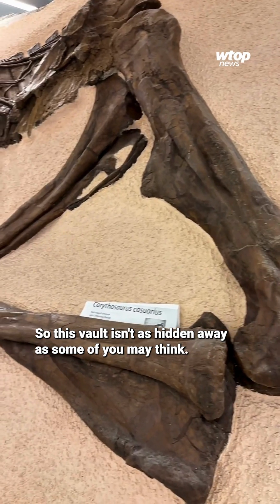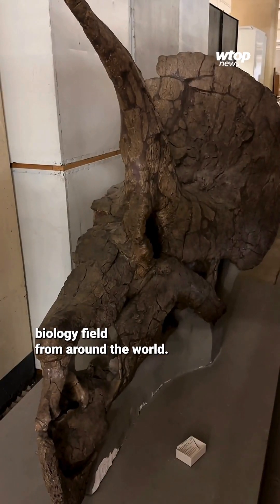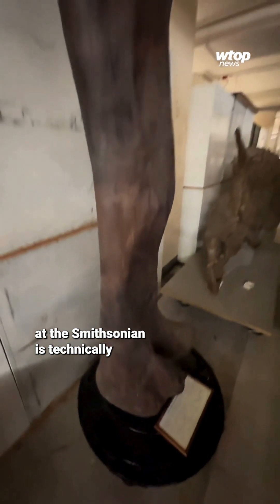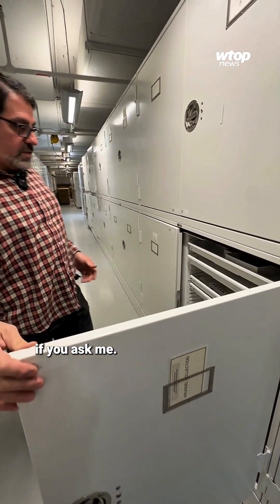This vault isn't as hidden away as some may think — it's actually open to scientific researchers and their students in the paleobiology field from around the world. And what they have here at the Smithsonian is technically the property of the American people. Some pretty cool items for them to look after, if you ask me.